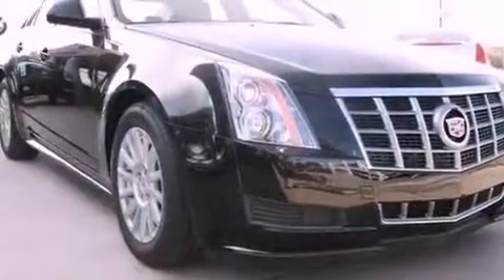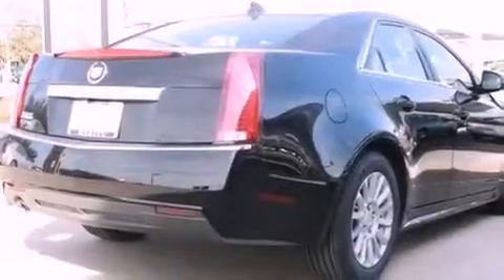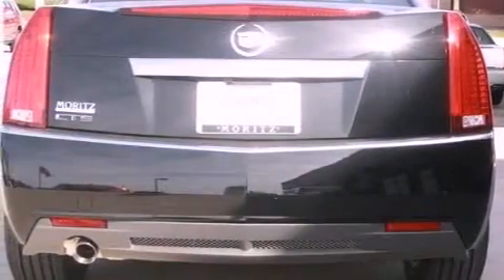Features include a navigation system, XM satellite radio, a low tire pressure indicator, interior wood trim accents, and 17-inch wheels.